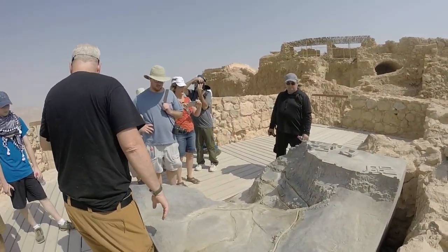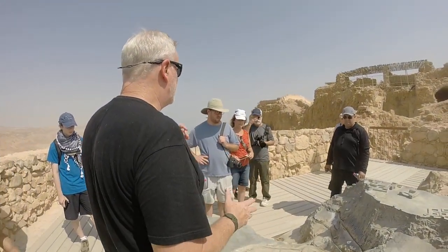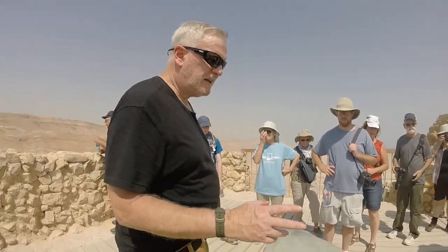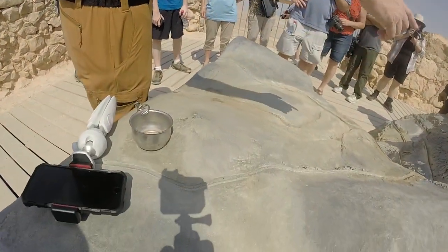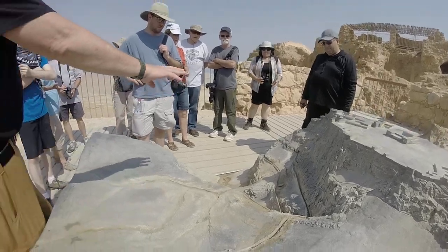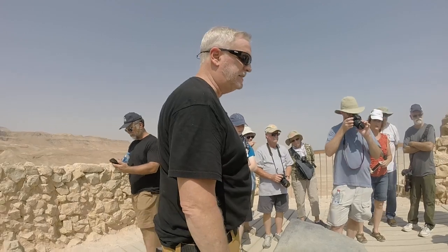The last thing we'll see before we take the cable car down is a cistern that you're just not going to believe. The second way was human-made channels — you can see the caves back in here — leading into cisterns in the mountain.